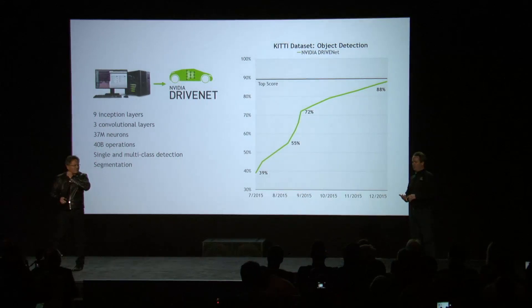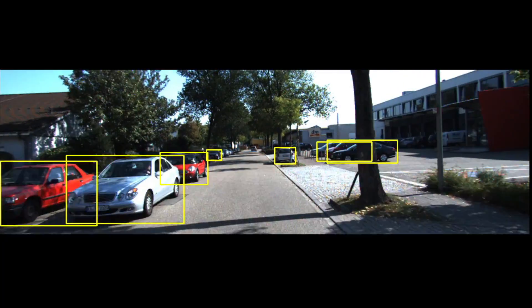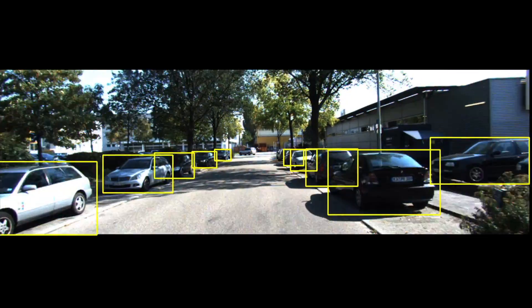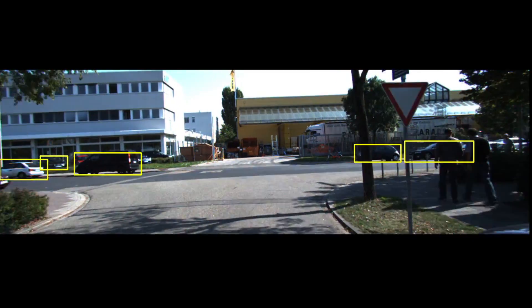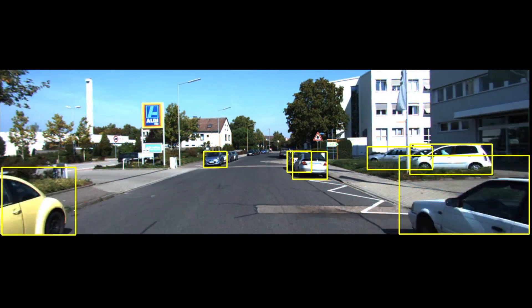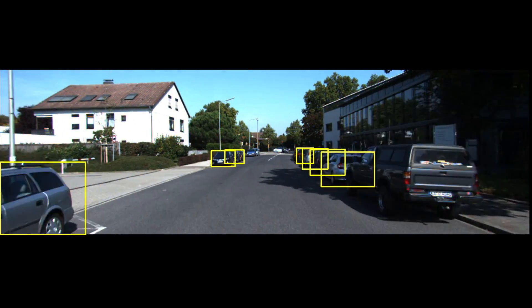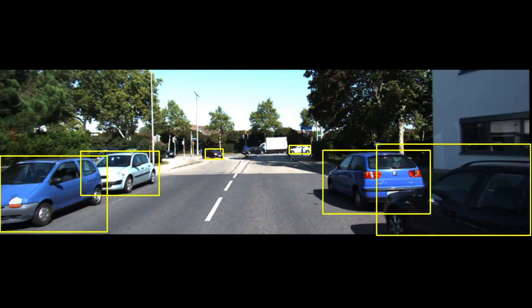Why don't we start with the KITTI dataset. This was developed with Karlsruhe and Toyota, and it's one of the standard datasets used to test the ability to detect objects. There are also parts of the dataset for object tracking and depth estimation. We took NV DriveNet and trained it to excel at car detection. Here's the raw output — there's no tracking, no other computer vision techniques. This is raw detection per frame, so you can see how stable the detections are.